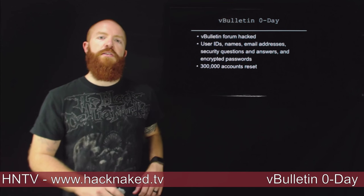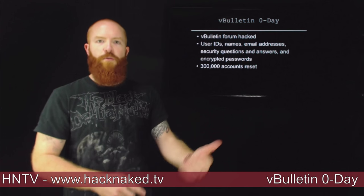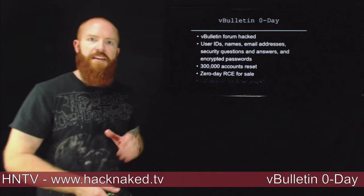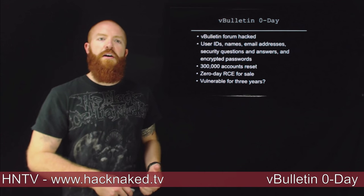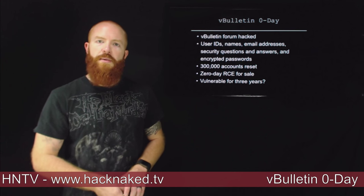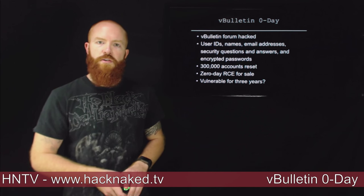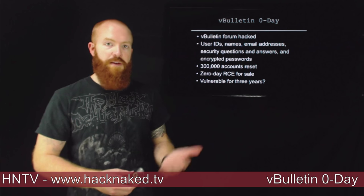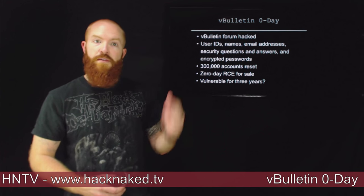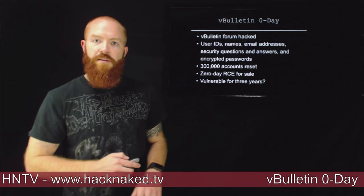Along with those patches, the hacker who announced that he performed this breach — going by the name ColdZero — is actually selling the remote code execution exploit on a few dark websites. A few researchers also came out and said they think this vulnerability has been around for about three years in the vBulletin software, so it's likely it could have been exploited even further back. If you are a vBulletin admin, go patch your software.